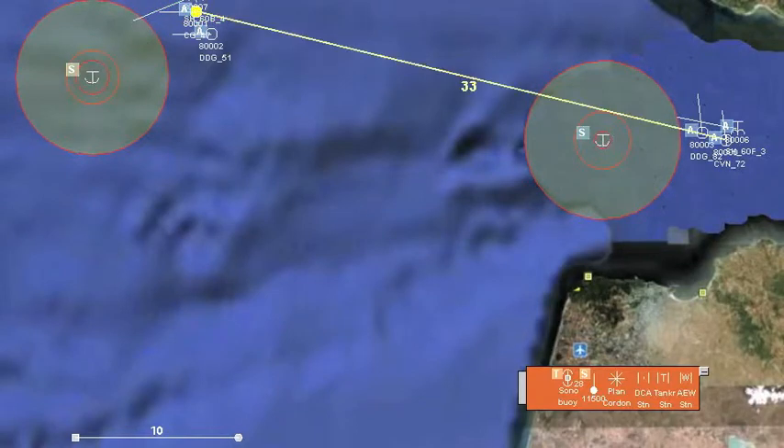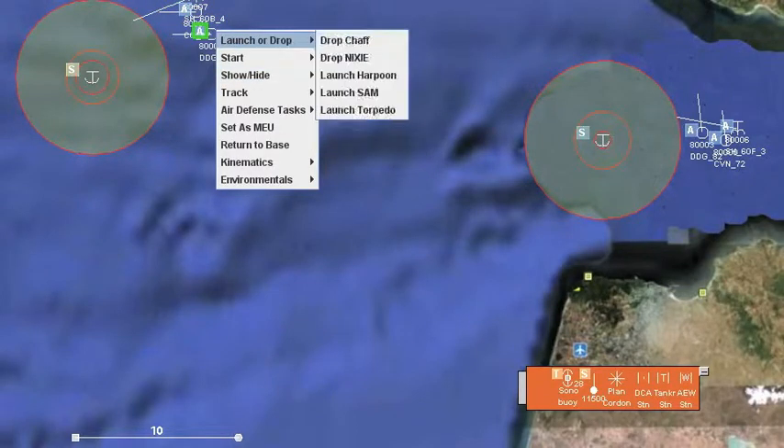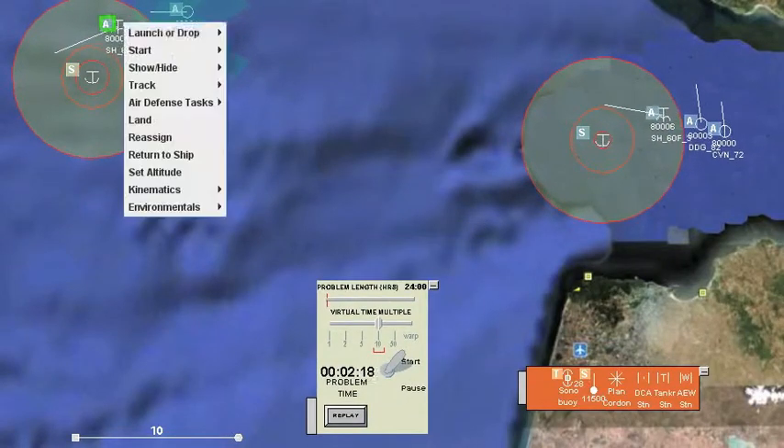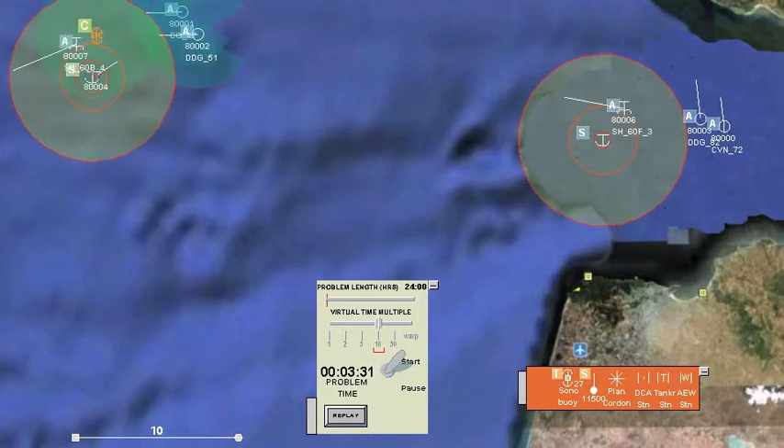Selecting any unit brings up a line that shows how far it is from the mission essential unit. The cruiser and destroyer turn on their active sonars with the intention of herding away the submarine. The foxtrot drops a sonobuoy and in short order detects the submarine.